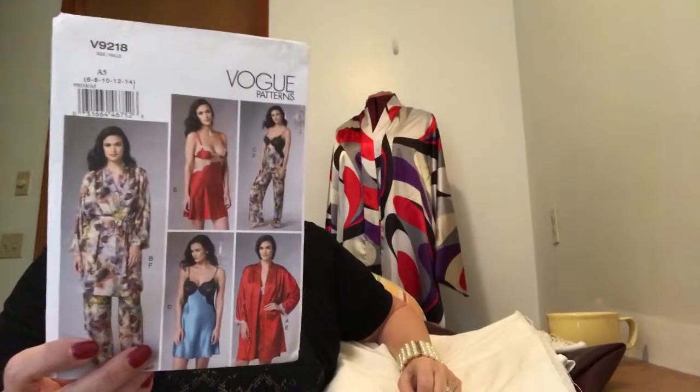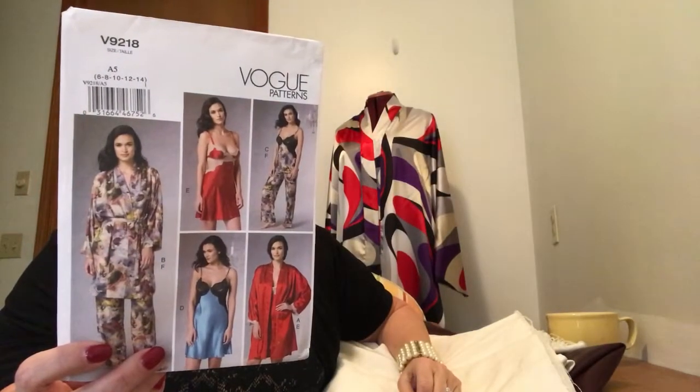One of my New Year's resolutions is to try to work through my UFOs — my unfinished objects. This one back here is Vogue 9218. I extended the length of the robe and I also have a pair of pajama bottoms to go with it and a little tee, and I want to get that finished. That's my first UFO.